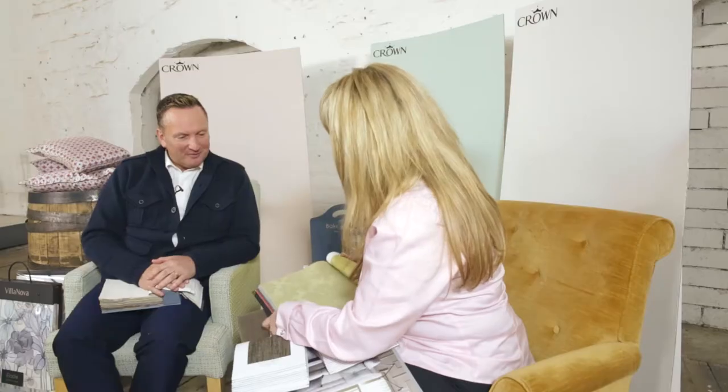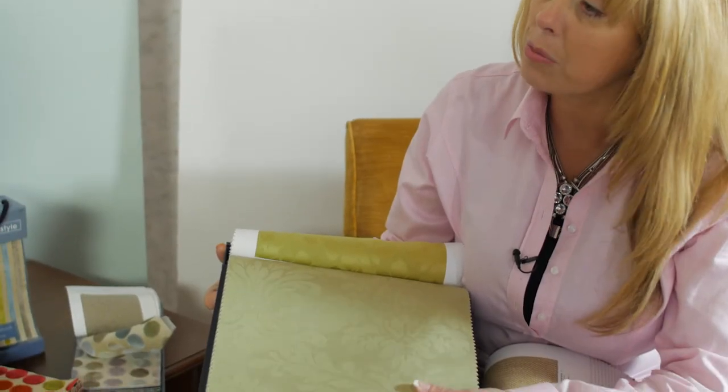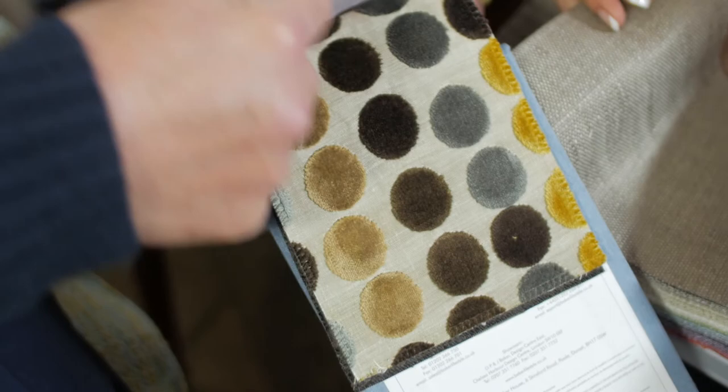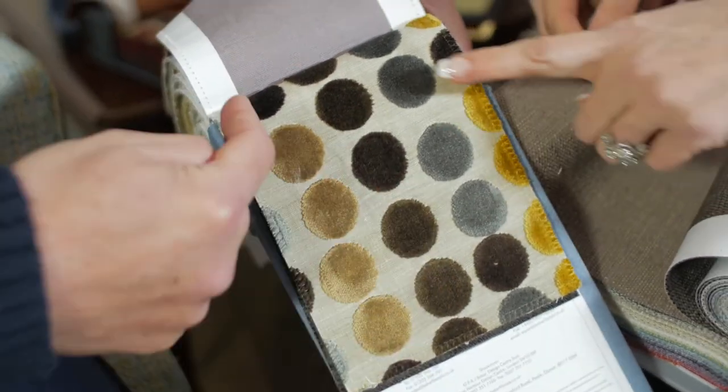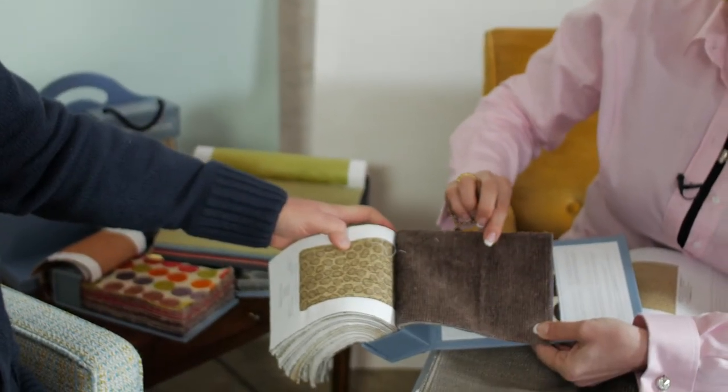Fabric-wise, here we have a very sophisticated damask — that is beautiful. You can see that in a dining room; it could look really, really nice. We have our chocolates here, and I like the pattern, just bringing out all the different tones. Having these little circles of color, or we've got our plain rich — and the Toasted Almond behind that would just be fabulous.